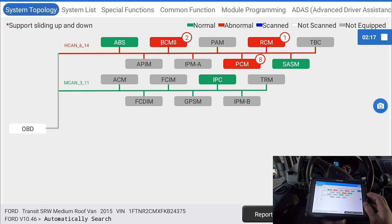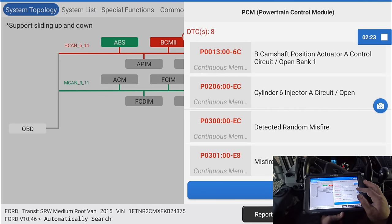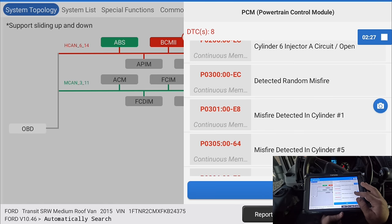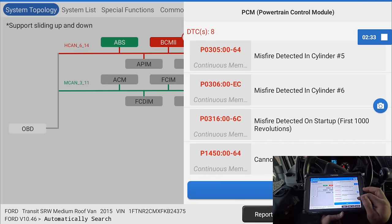Okay, I'm just going to save a report. We got eight codes on the PCM app: camshaft position actuator A control circuit open, cylinder six injector A circuit open, detected random misfire, misfire in cylinders one, five, and six, and cannot bleed out fuel tank vacuum.